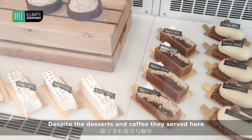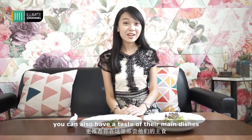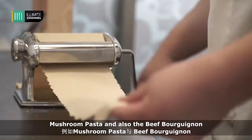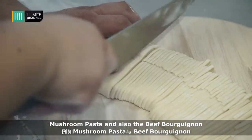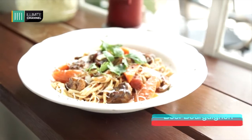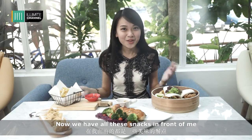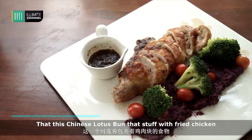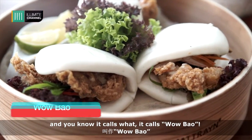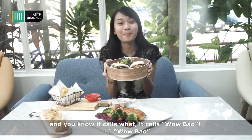Besides desserts and coffee served here, you can also have a taste of their main dishes, which include homemade noodles such as mushroom pasta and also the beef food garden. Now that we have all these snacks in front of me, do you notice something? There is this Chinese lotus bun stuffed with fried chicken — it's called Wao Pao!